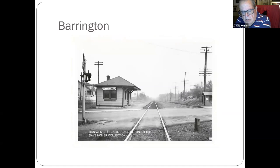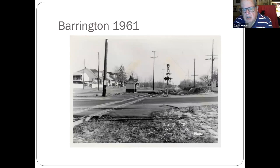Back to Barrington — a shot from 1941, Clements Bridge Road. And a little later you can just see the dated station shelter there, about 20 years later.